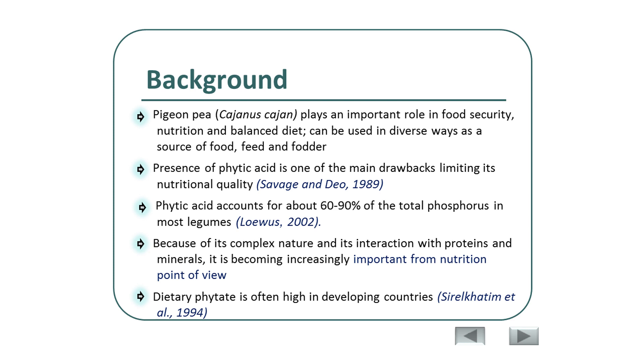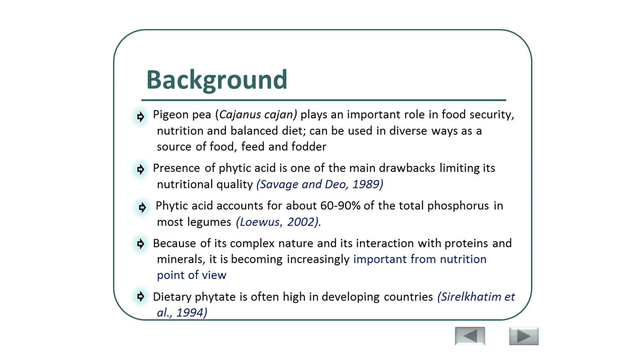The presence of phytic acid is one of the main drawbacks limiting its nutritional quality. Phytic acids account for about 60–90% of the total phosphorus, and a number of studies have agreed with this. Because of the complex, unique nature of phytic acids, it forms interactions with proteins and minerals. This complex cannot be broken down by monogastric animals, making it increasingly important from a nutritional point of view.